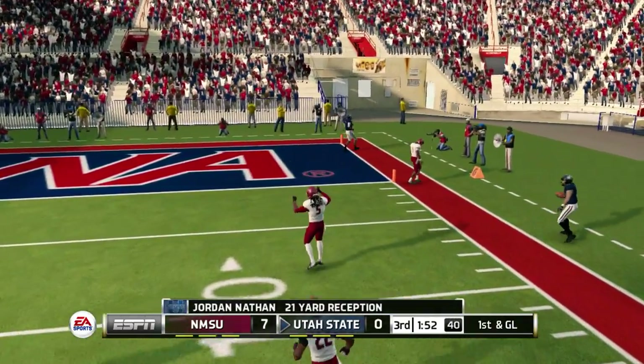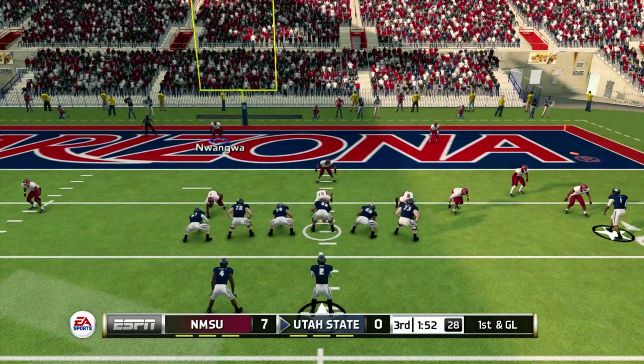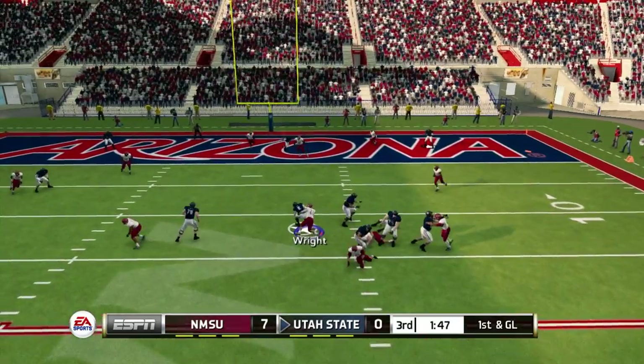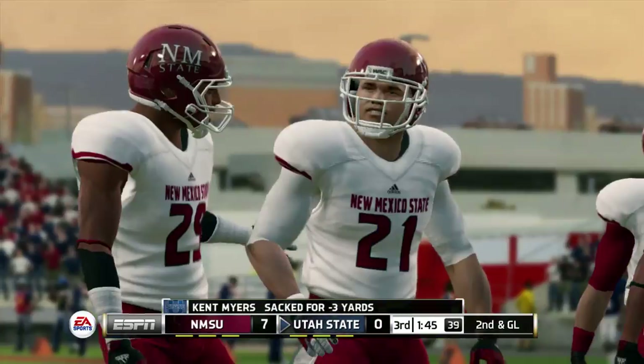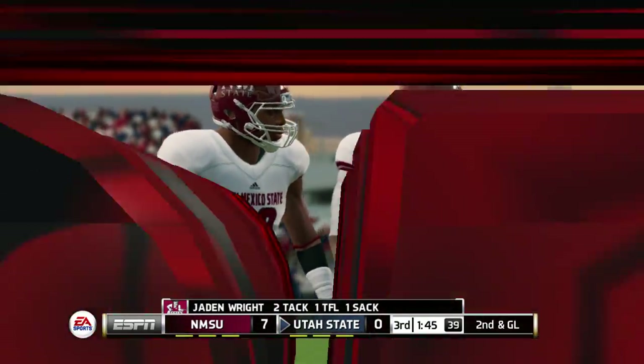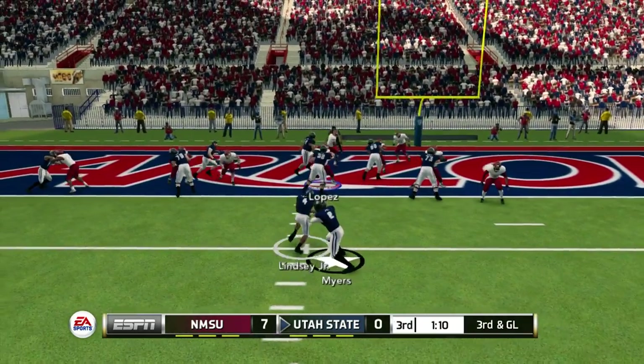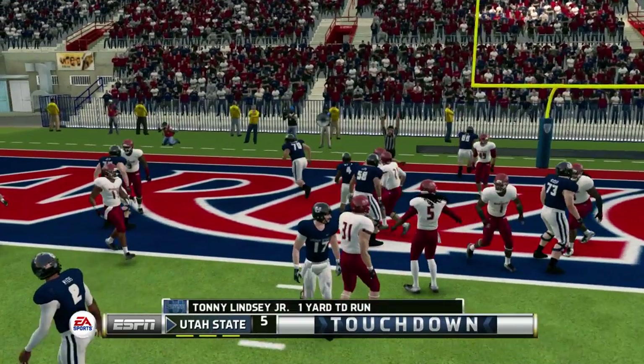It's caught, first down, and he's out of bounds. Tries to scramble but he's sacked. Can this offense do anything? Touchdown, Aggies.